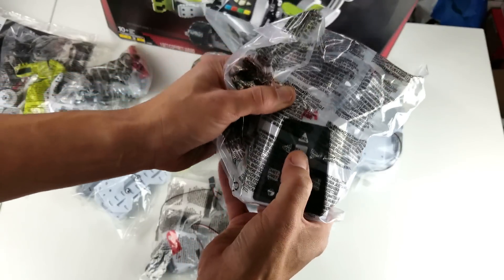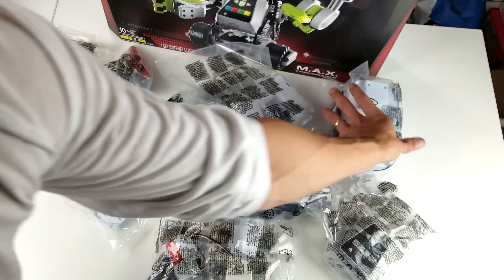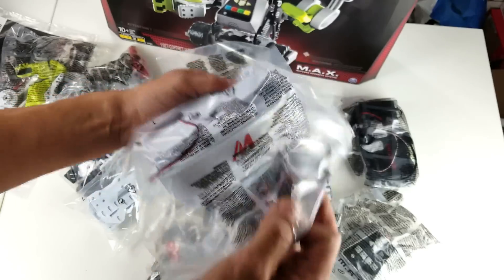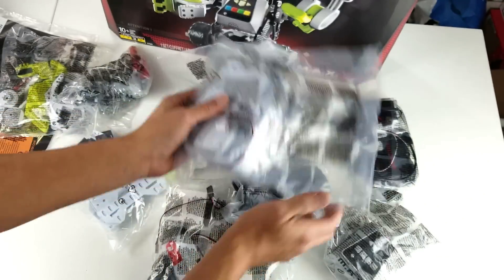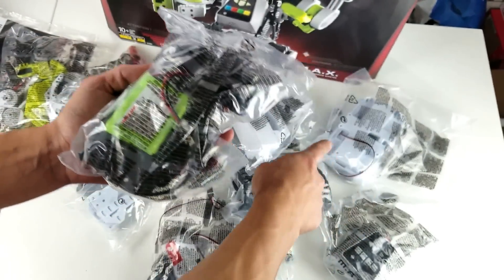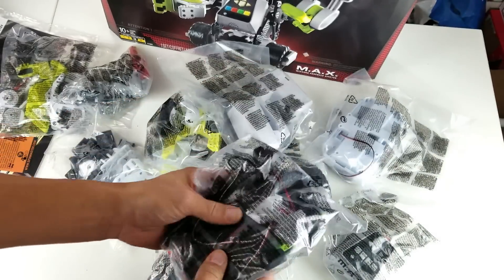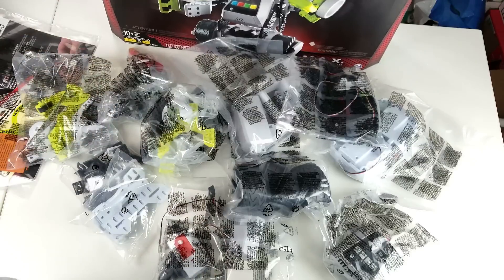We got some kind of controller, and this goes right here in front of his body. This right here looks like the battery pack. That's the base, and then we actually have the actual battery right here.